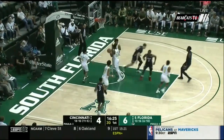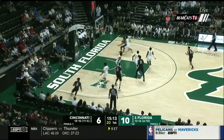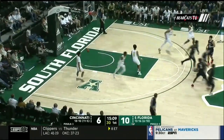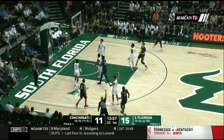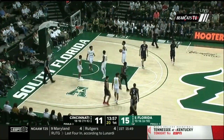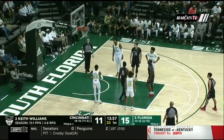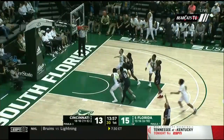Williams floater in the lane, nicely done. Keith Williams, 6'5 junior out of Brooklyn, New York. South Florida leading 10-6 as we approach the 15-minute mark of the opening half. Nice take once again by Keith Williams scoring around the rim, and now that mid-range jump shot. This foul is going to be called on Collins — for the second time a three-point shooter foul on a jump shot — so free throws are coming to Keith Williams.